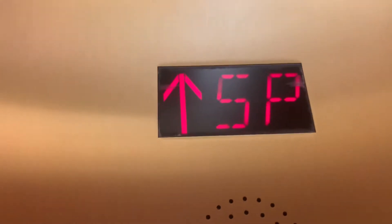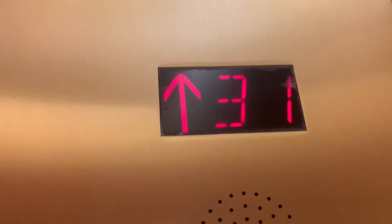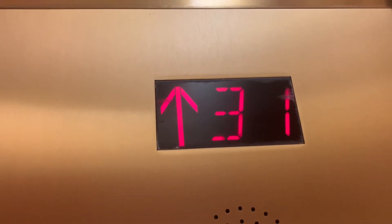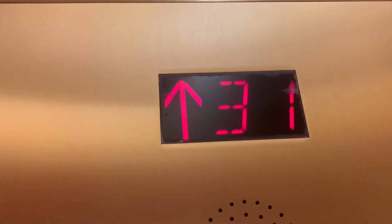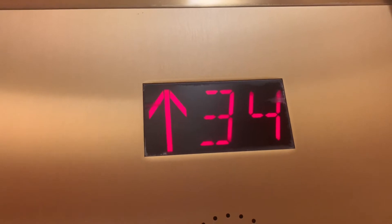Thought you were sneaking by? I'm just running up and down the others, it's my home. These things are fast as hell. Have a good night. You too.